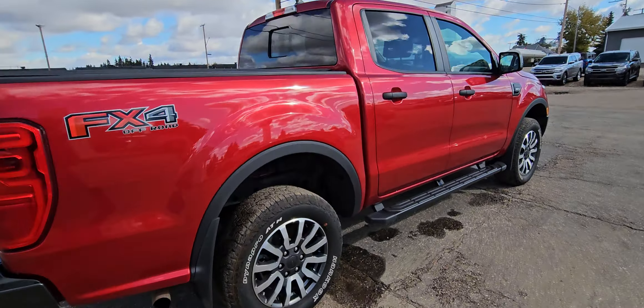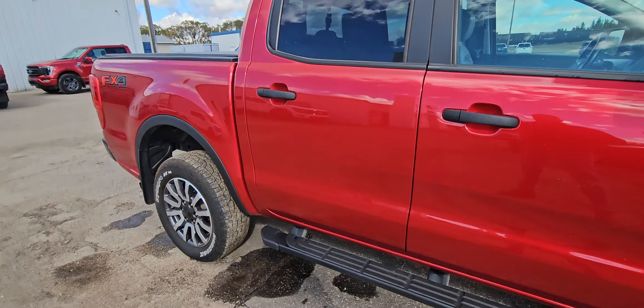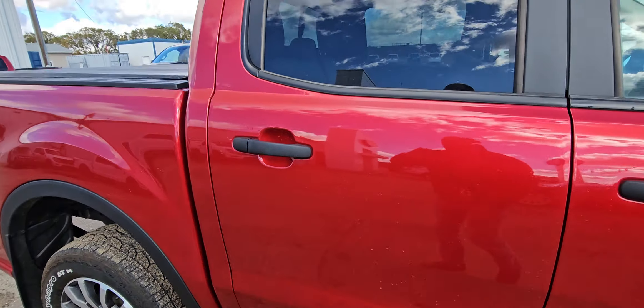This truck's in very good shape. There's a slight little dent here — door ding — looks like the previous owner tried to cover that up. It's very superficial.